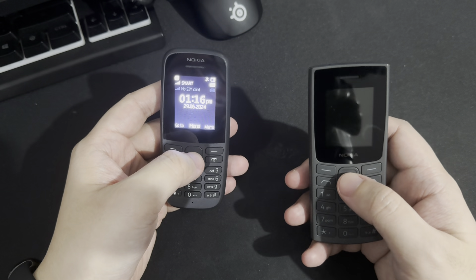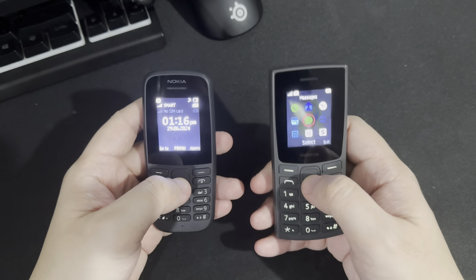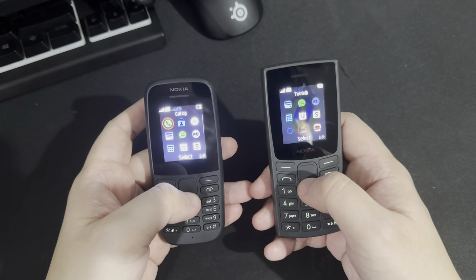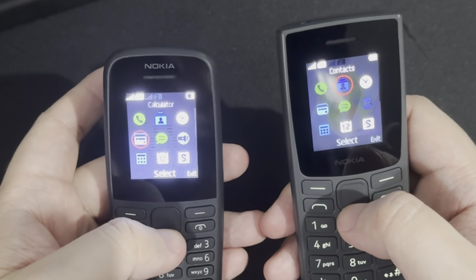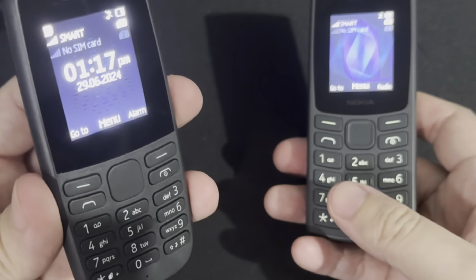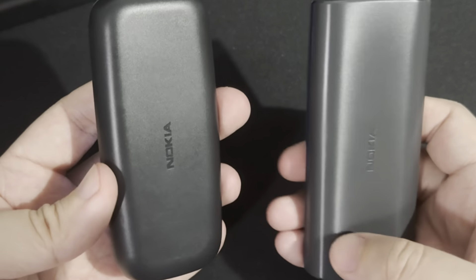You can tell right off the bat that the 105 performs a lot smoother compared to the 106. Same specifications, the only major difference is the battery, but everything else is the same. Why does a unit with a higher model number perform slower than the newer model with a lower model number? It doesn't add up. After tinkering with both devices, I've reached the conclusion that the 106 I acquired is fake. Sadly, the vast majority of Nokia 106s I've seen in the gray market where I acquired this model were all fake too. Because a lot of people don't see feature phones as important as an iPhone 15 Pro Max or an S24 Ultra, consumers have the mindset that paying around 1,000–1,500 pesos is acceptable. It's not acceptable, especially if the product itself is fake.